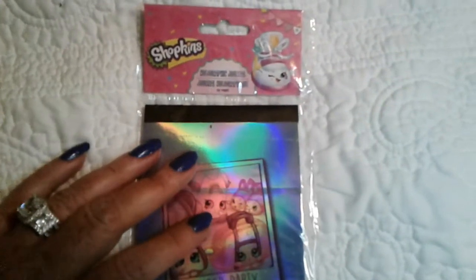Here we go — this is the Shopkins holographic journal. For a little girl or just somebody who likes fabulous things, this has got around 400 pages — I can't quite see it without my contacts.